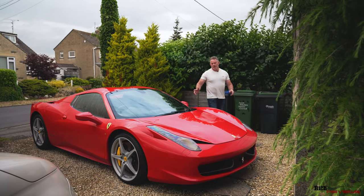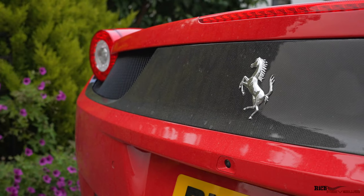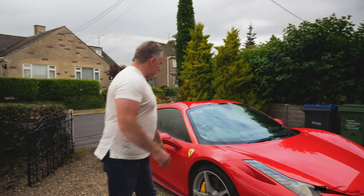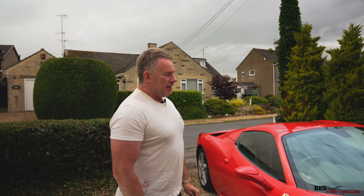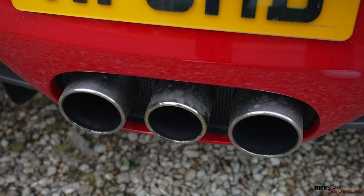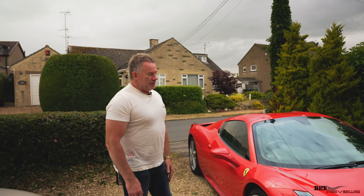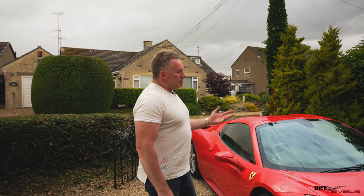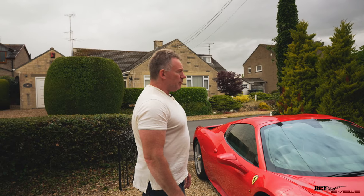We've arrived back now — 458 back on the driveway, the dirtiest it's ever been since I've owned it. If you look around there's muck all over the seals. It's the first time it's been driven in the rain. But you either do these events in the UK and run the possibility of getting the car dirty and caught in the rain, or you never do anything in the car. Unfortunately that's just the way it is in the UK — sometimes even in the deepest of summer it can rain. We're just going to give the car a wash now and then put it back in the garage.